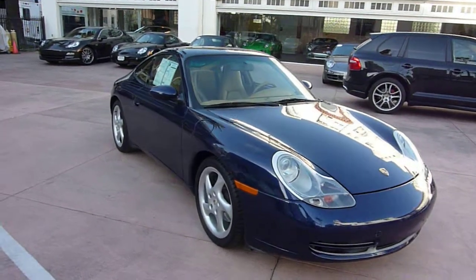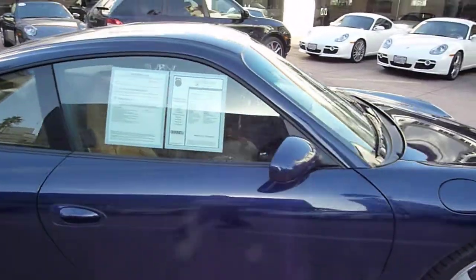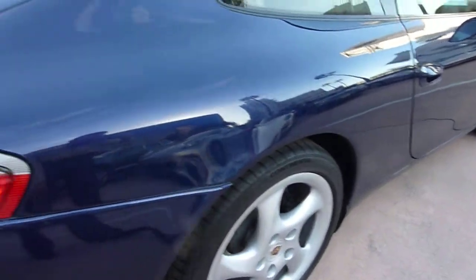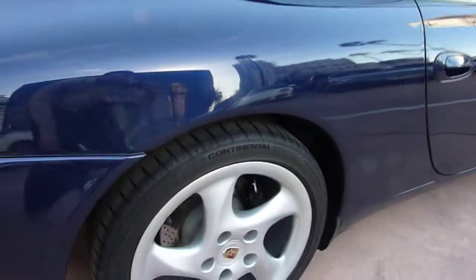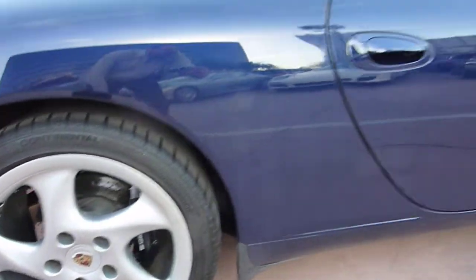This is our 2001 Carrera Coupe, finished in midnight blue over sand beige interior. Very, very nice car. You can see the paint is really in good shape — nothing wrong here. The wheels are in really good shape — the turbo twists.